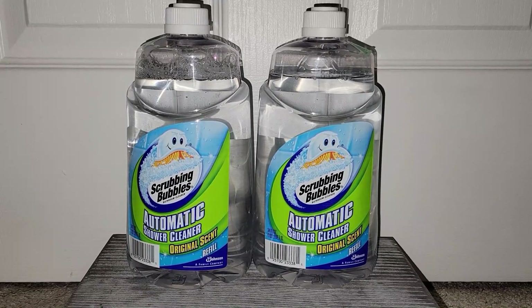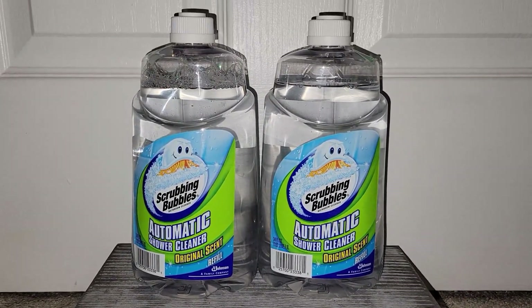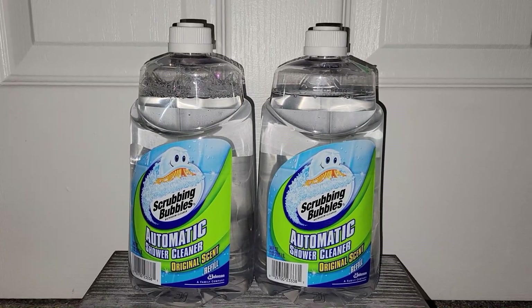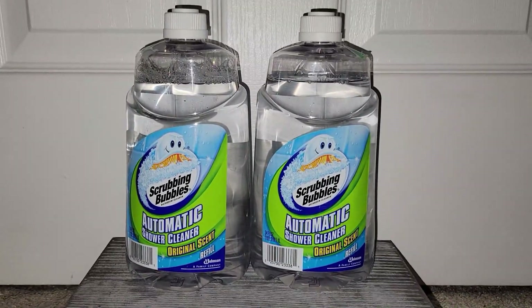Hey everyone, Vintage Vinny here. Welcome to another thrift store and antique store haul. Everything I'm going to be sharing with you today came from the Goodwill and the Hancock Antique Mall in Hancock, Maryland. So without further ado, let's go ahead and get started.